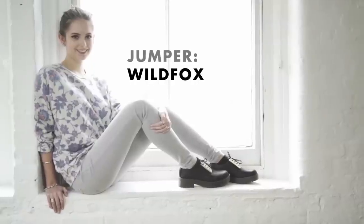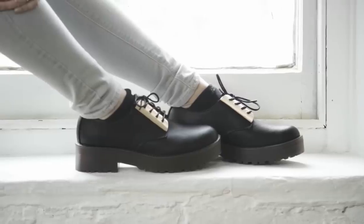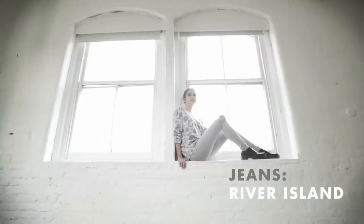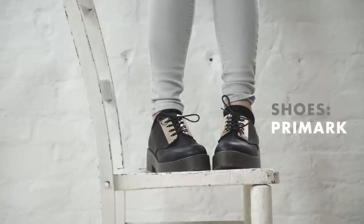I love this outfit for slightly cooler spring days because you get to keep the florals but you're completely covered. This would also be a great jumper to throw on over a top and some denim shorts when it gets a bit cooler in the evenings. The shoes toughen the whole look up.